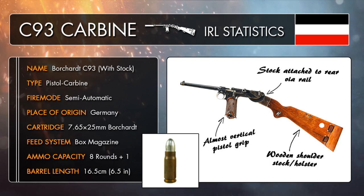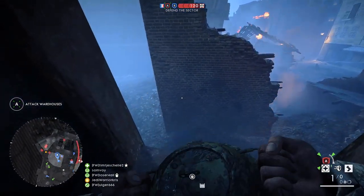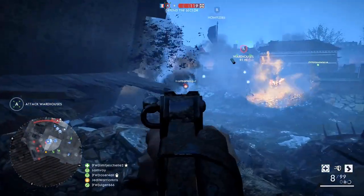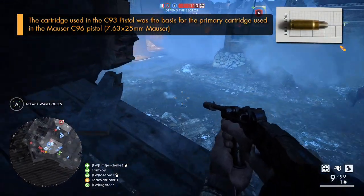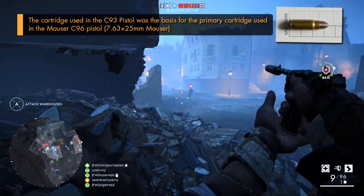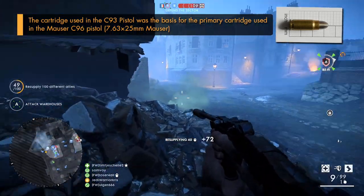Of course, the main difference, being a carbine rather than a handgun, is all down to that wooden stock, which could be fitted to the back of the C93's receiver, transforming Borchardt's funky looking bull-headed pistol into a much more accurate and practical firearm. The C93 carbine in Battlefield 1 also features something even more unique: a suppressor — in fact, the first commercially successful sound suppressor ever to be created.